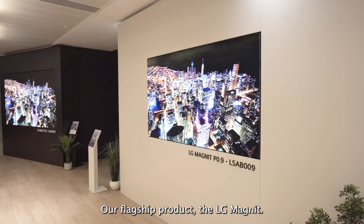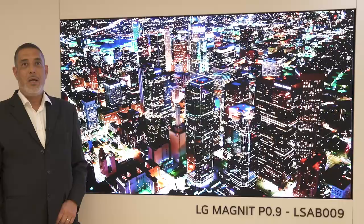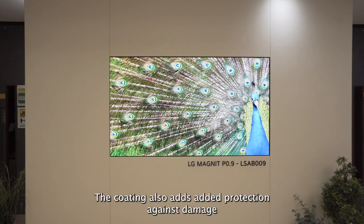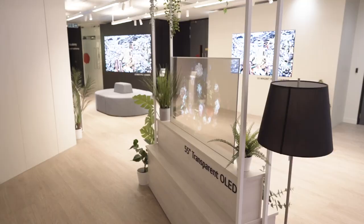Our flagship product, the LG Magnet. This product uses the very latest micro LED technology. By the application of coatings, we provide a much better contrast ratio and colour saturation. The coating also adds added protection against damage and against dust ingress.